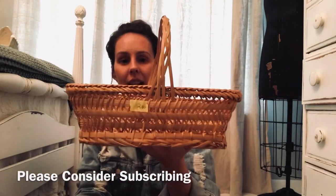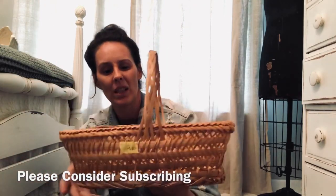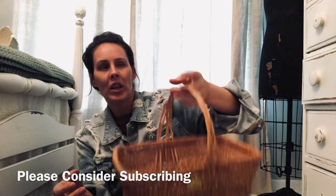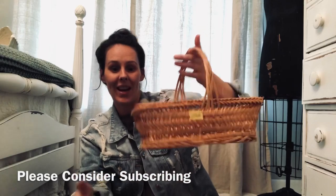This adorable little basket was $2.50. I didn't realize it was so expensive — I normally get my baskets super cheap. But I'm gonna start hanging baskets in my kitchen window with herbs hanging down, dried herbs. So I'm collecting little baskets for that. These are sturdy as a rock.